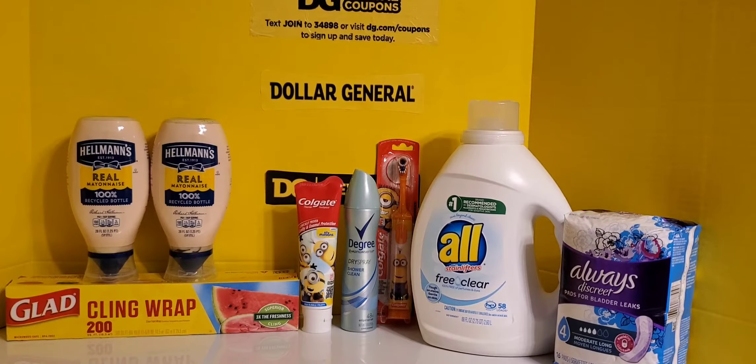Greetings everyone, it's Sephiria Lovaree and welcome back to my channel. Welcome to the Dollar General spot and here's where we find out that everything is central at the Dollar General. As you can see I got a total of nine items and the total out-of-pocket cost for me was $35. This is after tax so before tax it was $32.25.